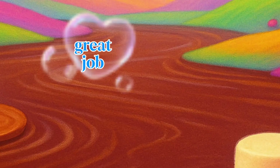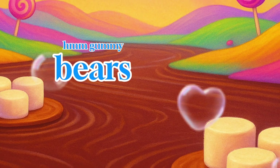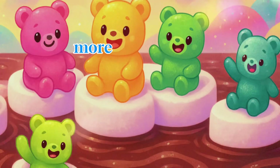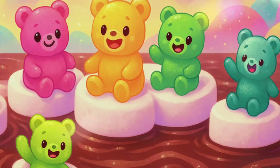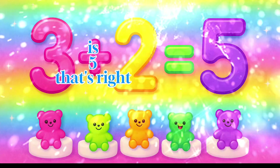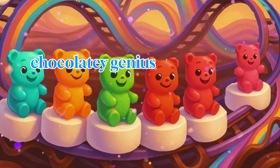Great job. Let's float down the chocolate river. Mmm, gummy bears are floating on it. Look, there are three gummy bears on one raft, and two more are floating over. Wait a minute, how many are there now? Can you add them? Three plus two is five. That's right. You're a chocolatey genius.